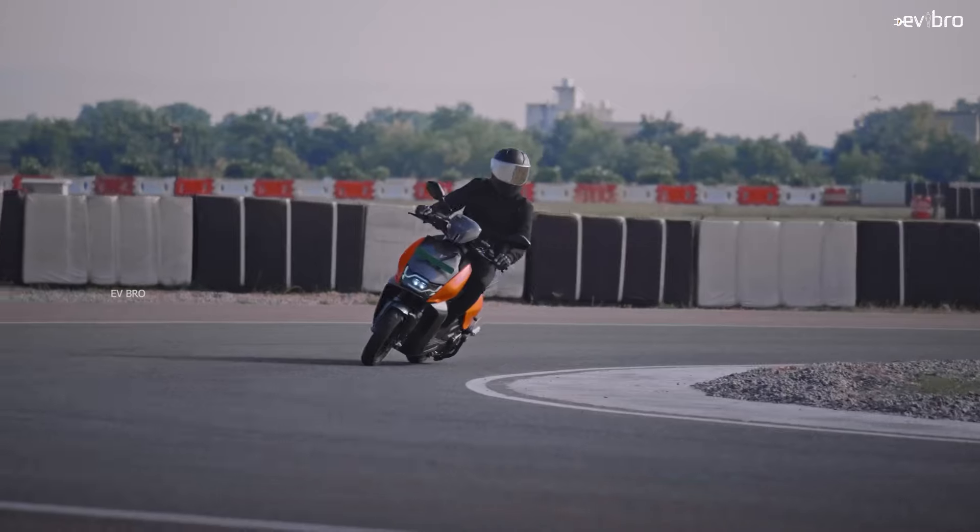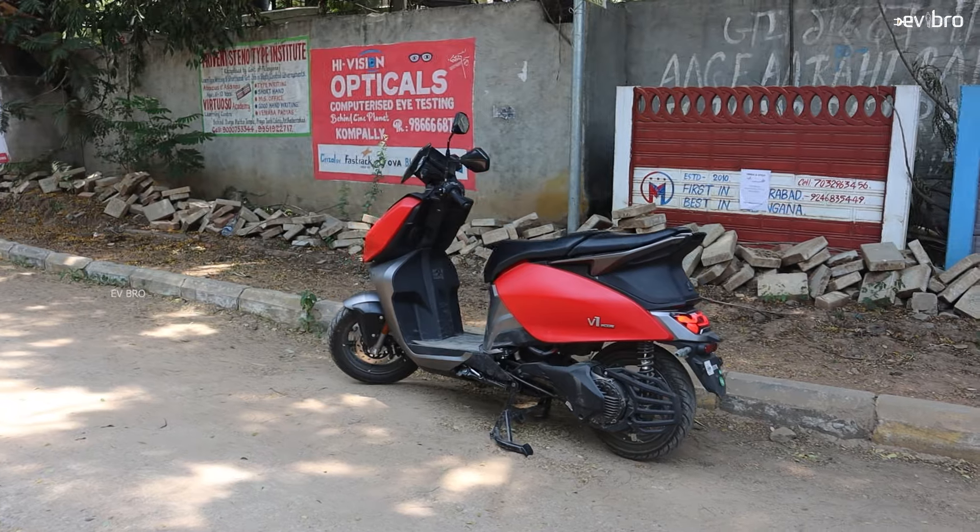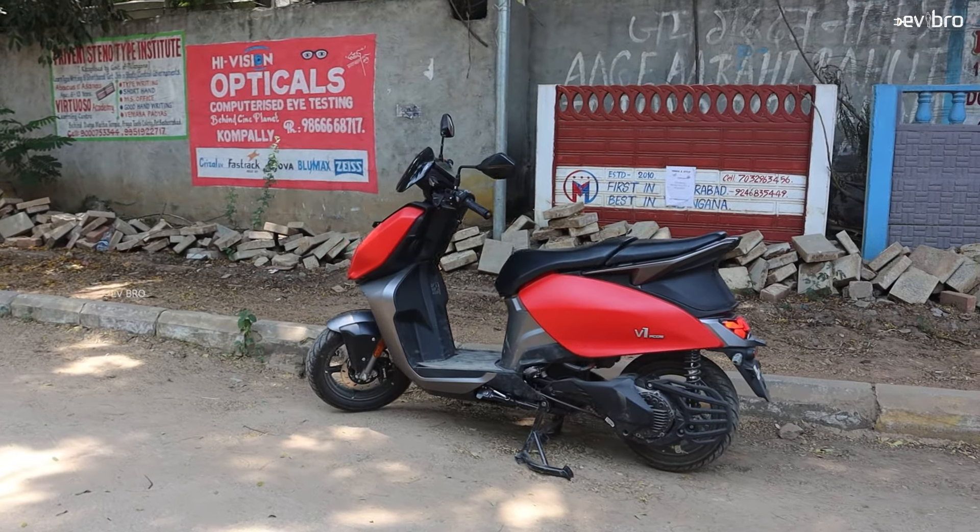The charging time of this scooter is 6 hours. The load capacity is 150 kgs. The maximum showroom price of Vida V1 Pro is Rs. 1,45,900.